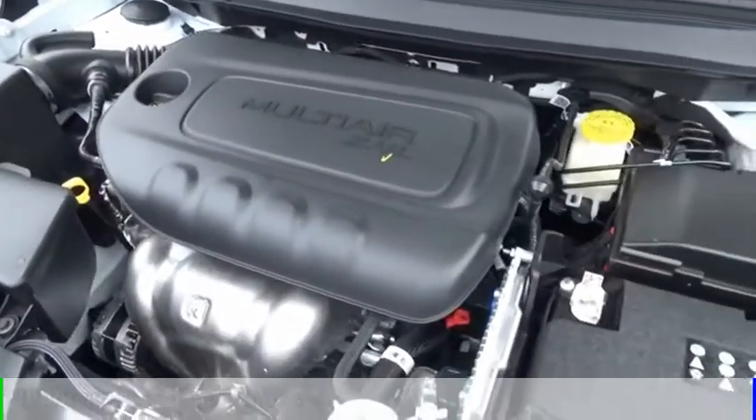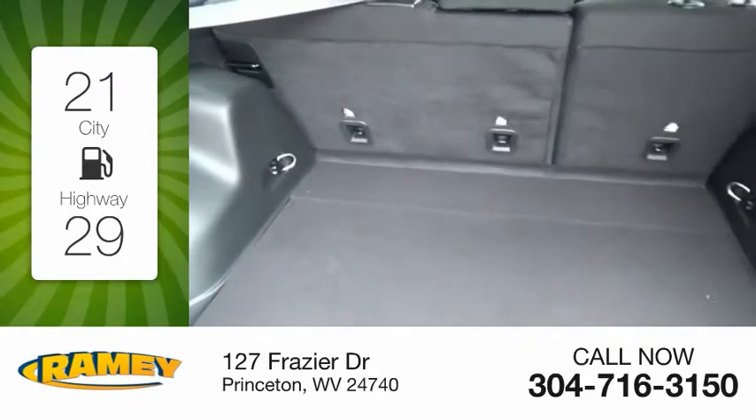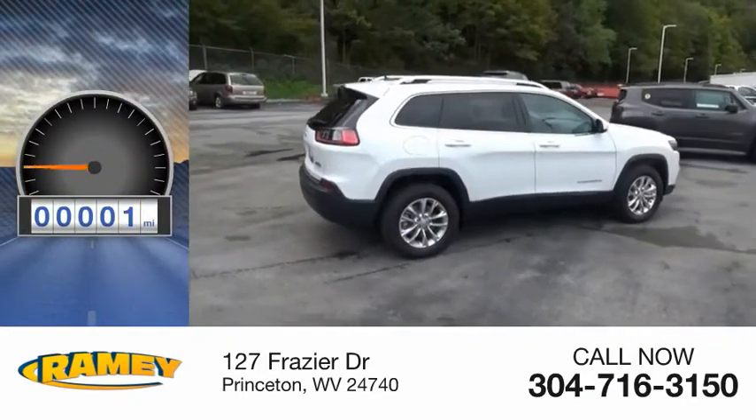This vehicle is powered by a four-wheel drive, four-cylinder, 2.4-liter engine. Great fuel efficiency saves you money by requiring fewer trips to the gas station. This vehicle has less than 100 miles.